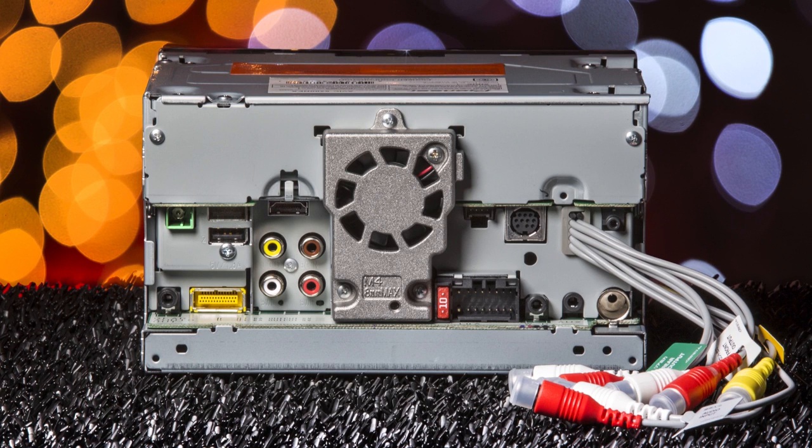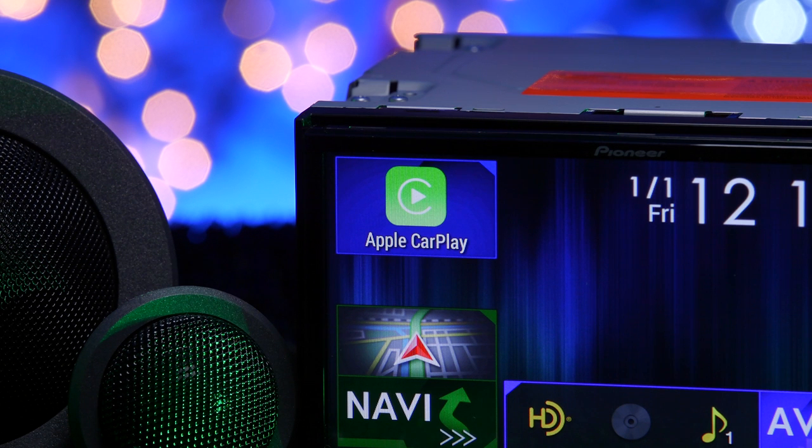The connections in the back include the rear zone audio output, RGB input, GPS sensor, 2 USB ports — top for iPhone and bottom for Android — HDMI, video output, backup camera, 3 sets of 4-volt RCA preamp outputs for front, rear and subwoofer, iDataLink Maestro, Sirius XM tuner, Bluetooth microphone, the wiring harness, steering wheel control, auxiliary, radio antenna, and audio video input pigtails.